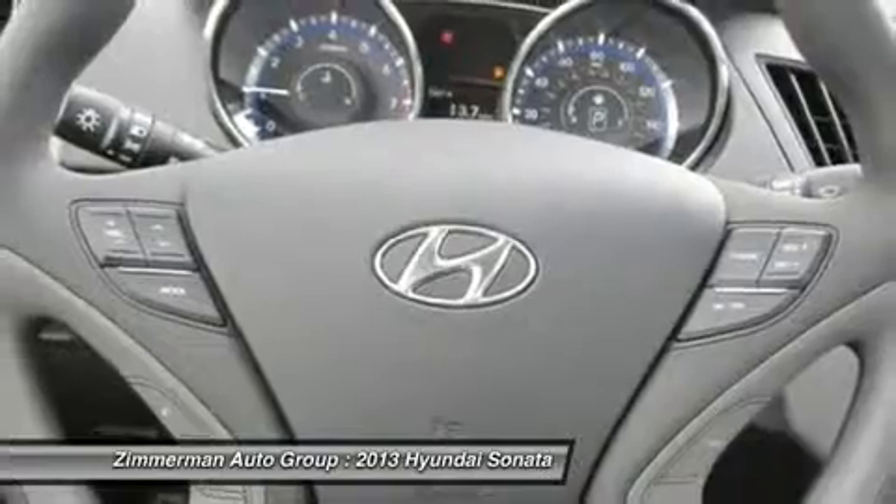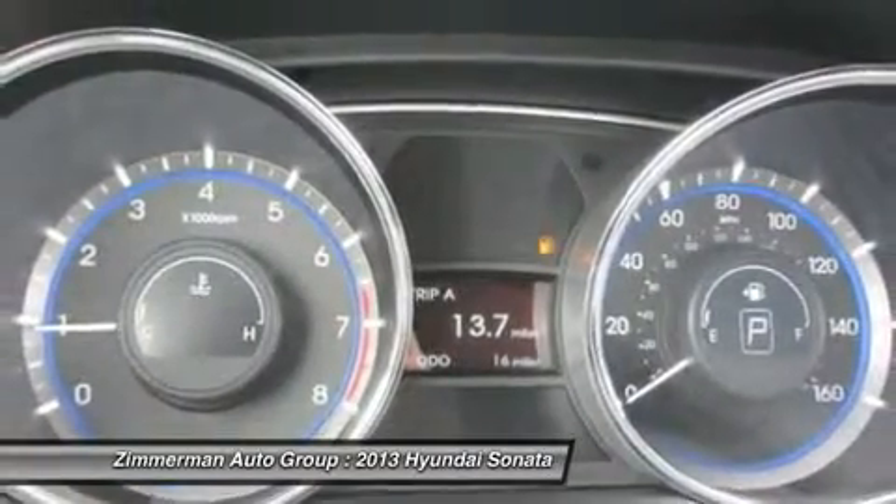Cruise control. Keyless entry. Four-wheel disc brakes. Come see the car for yourself.